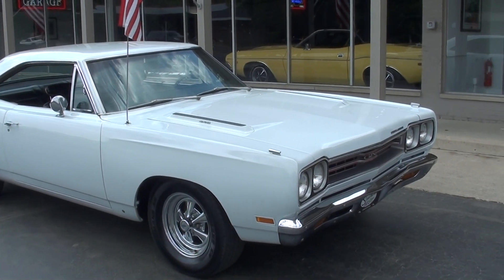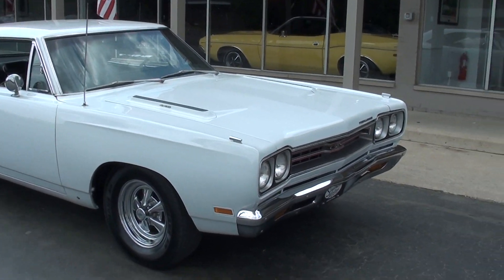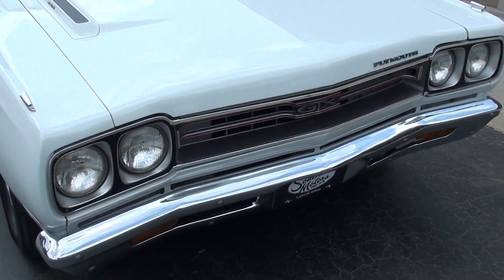Older restoration — car was restored about 25 years ago. This is a factory color combination: factory Alpine White with a black interior. It does have the matching numbers 440 cubic inch engine.